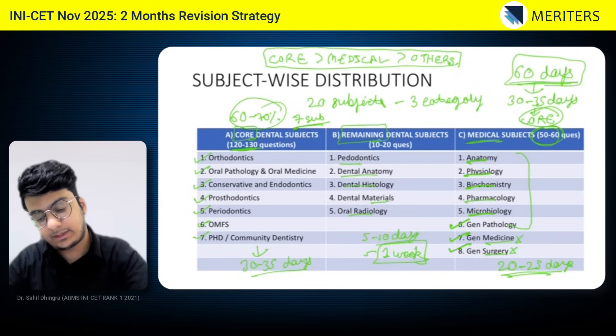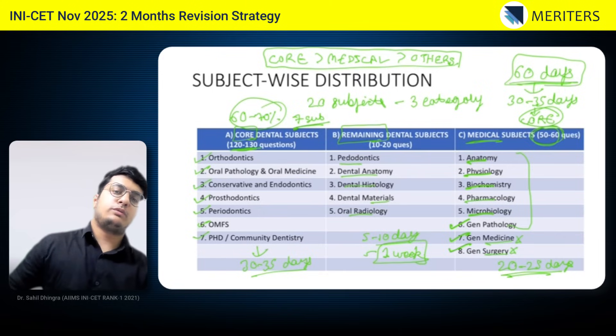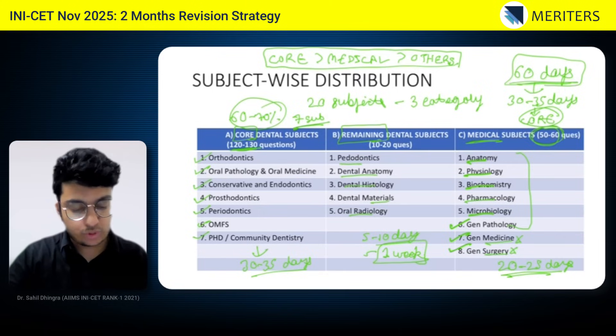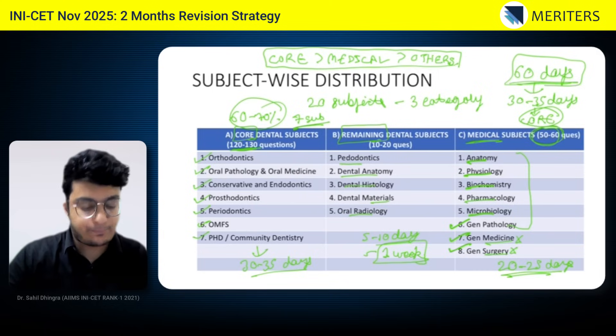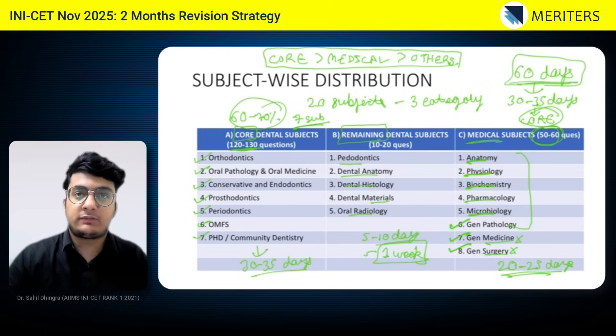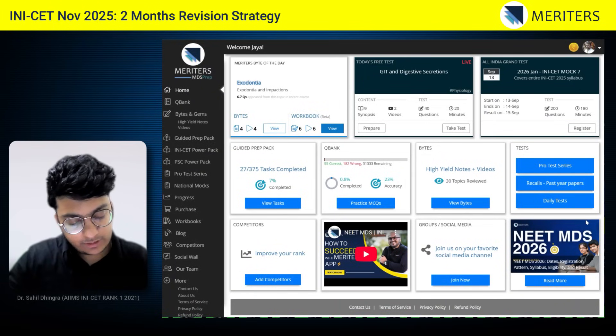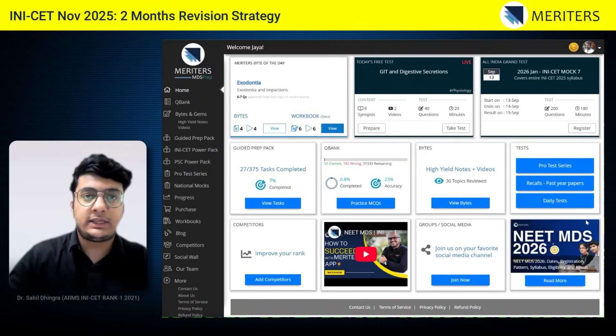So the strategy is: focus most on core dental subjects, then medical subjects, and finally the other dental subjects. This is the basic strategy for smart revision in these last two months. Now I'm going to show you in the Meritors app how to cover each subject when you are revising.